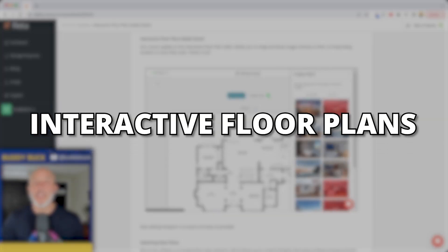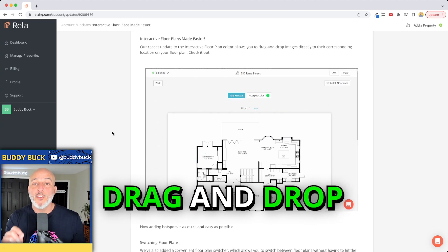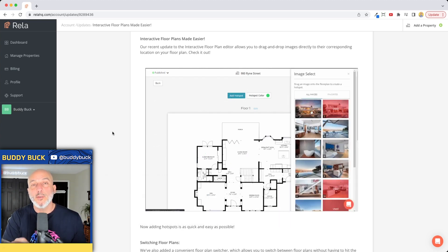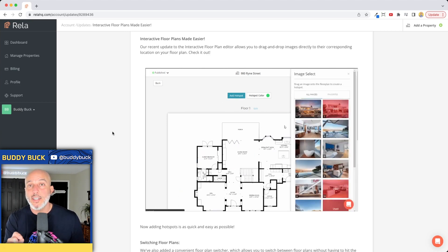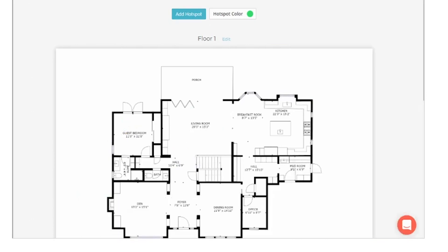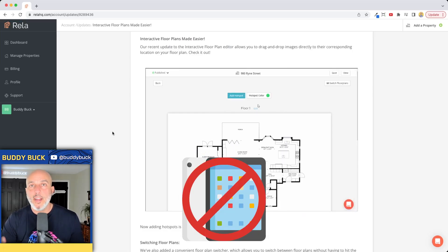When looking at the interactive floor plans, Rela just made this even easier than before. You'll be able to pull up your photos and drag and drop a photo onto the floor plan. It's going to give the potential buyer a view — if they hover over that green dot, that's going to be the view from that green dot. It does work on laptop, desktop, and Surface tablets, but not iPads, iPhones, or mobile devices.